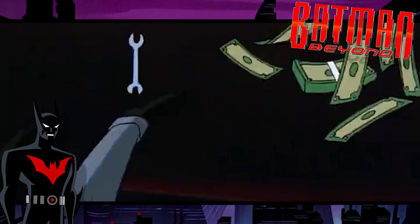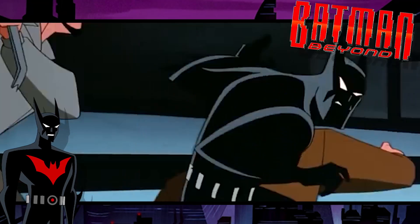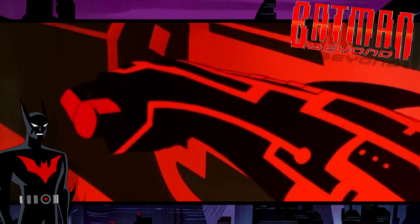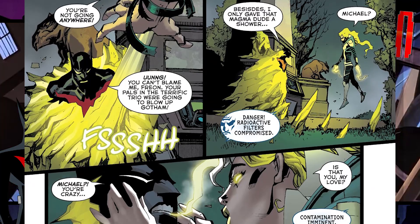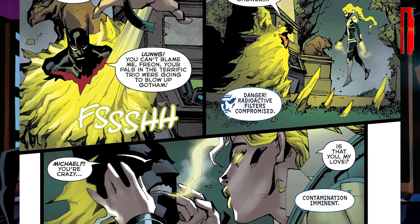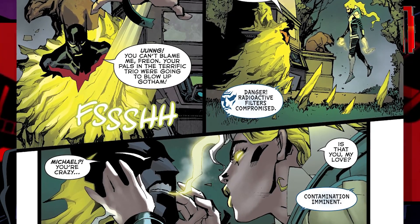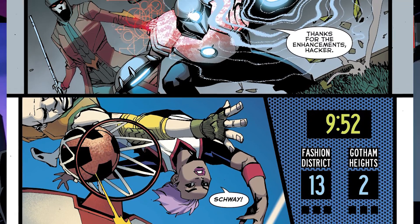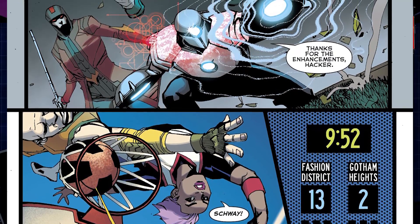The servo motors apply enough torque to multiply the wearer's strength by a factor of 10. With the strength of this exosuit, the new Batman is able to shatter apart what appears to be heavily irradiated ice that could give someone severe radiation sickness, possibly killing them in weeks by mutating their cells and shutting down their organs.